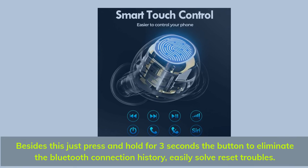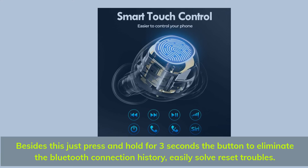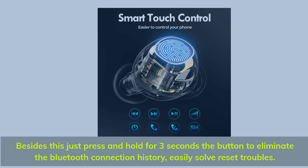Press and hold the button for three seconds to eliminate the Bluetooth connection history and easily resolve reset issues.